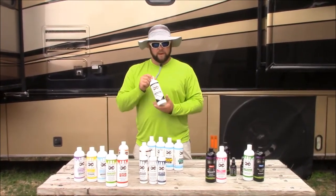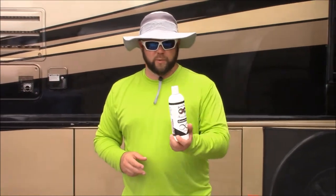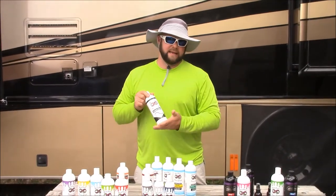Chrome Cream — that's obvious. It's for any kind of metal, chrome, that kind of thing. It brings back a brilliant shine, will remove pitting and oxidation. You can use it on aluminum — any metals you have, it works really well. You can apply it by hand or machine. And that's obvious why it's in the motorcycle line.